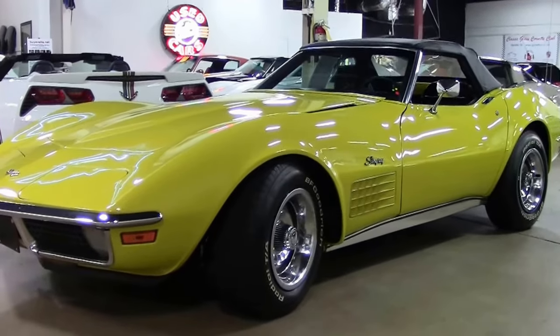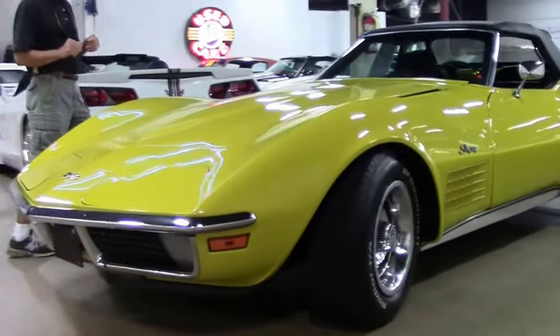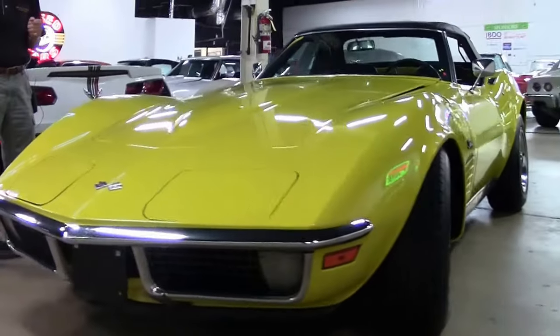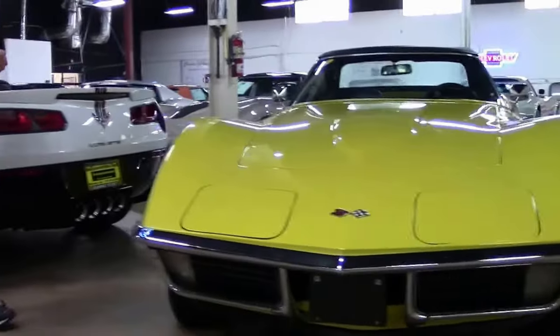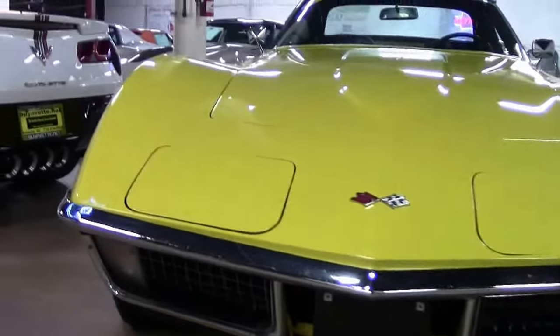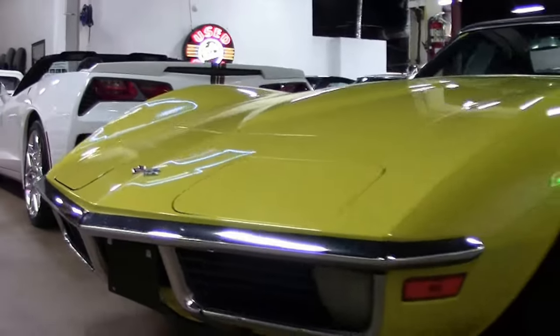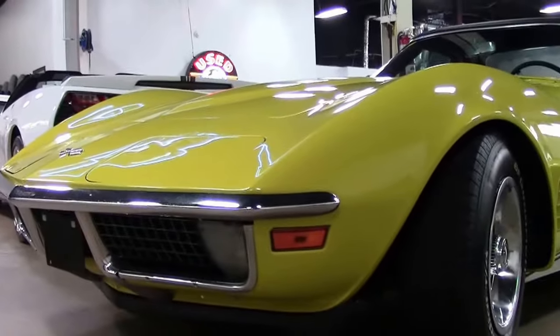We run them through, inspect them, check everything out, clean them up, and then bring them over for sale. If you have any questions about this 1971 new arrival Corvette, call David at 404-944-7300, or email me at david@buyavette.net.